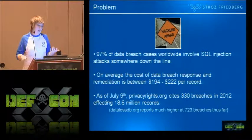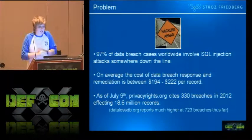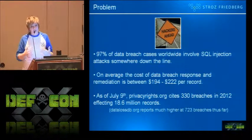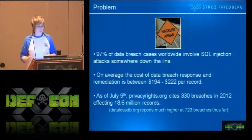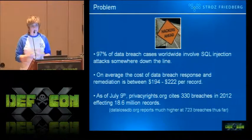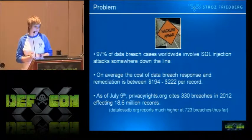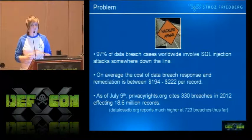SQL injection is expensive. 97% of data breach cases worldwide involve SQL injection at one point or another. The average cost of data breach response and remediation for a SQL injection attack is between $194 and $220 per record. As of July 9th when we were working on these slides, privacy rights org cited 330 breaches in 2012 that affected 18.6 million records — and that was actually the most conservative number we could find.